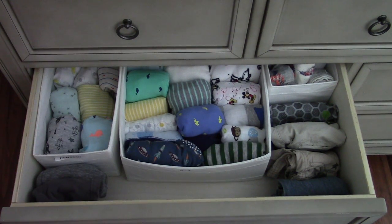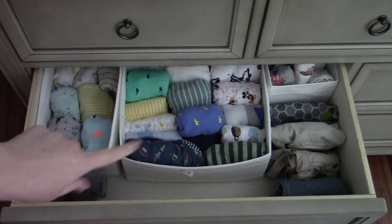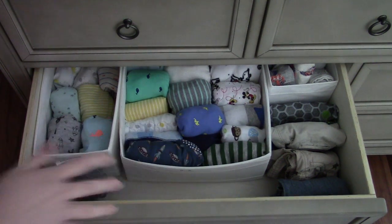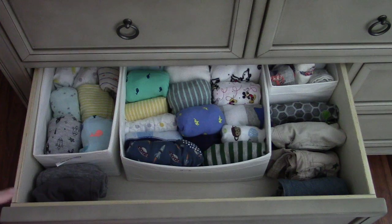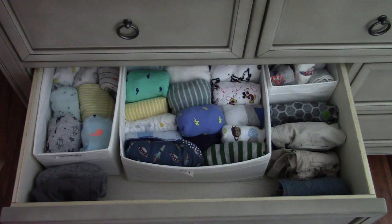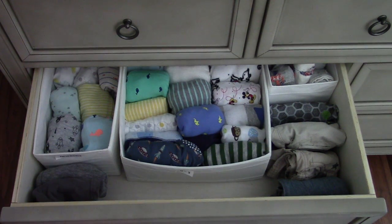This is all his newborn sleepers — he's still wearing newborns. These are zero-to-three-month sleepers. I only put sleepers in drawers, along with socks and pants that don't have matching shirts. You'll see what I mean when we get to the closet.